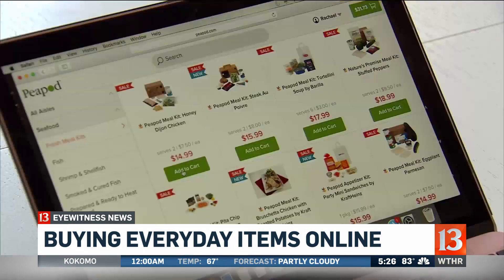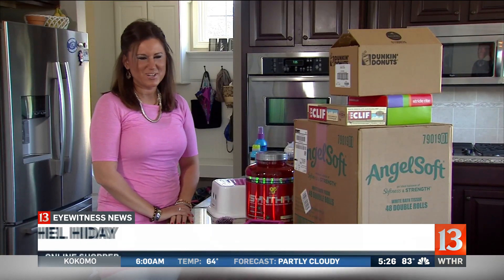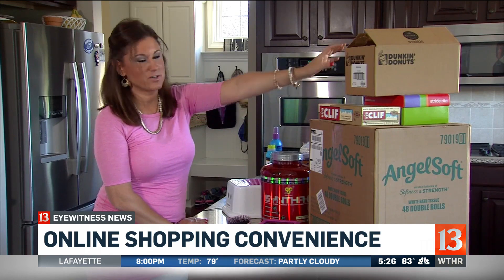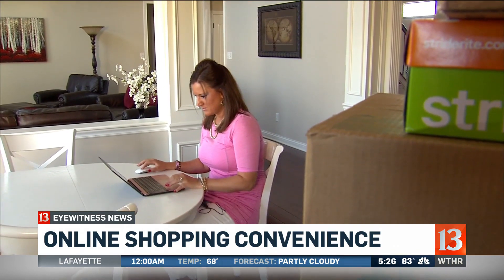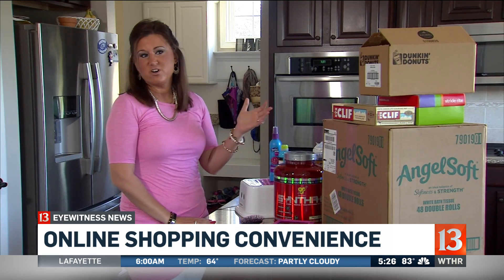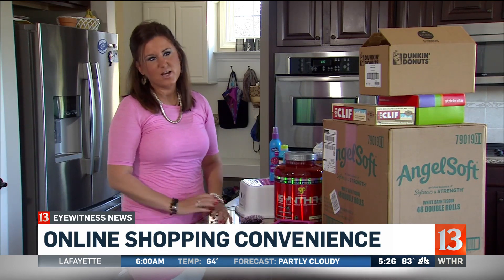Rachel is also a big fan of online shopping. We just don't have time to go shopping in a traditional store. Amazon is her go-to site — toilet paper, Clif bars for breakfast, Dunkin' Donut coffee in the morning. Rachel says she saves money by shopping online. The brick-and-mortar stores sell screen protectors for about $50, but the ones they have on their phones now they got for $7.99 on Amazon.